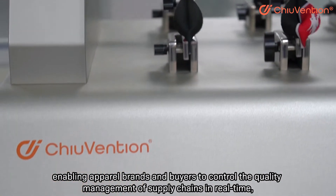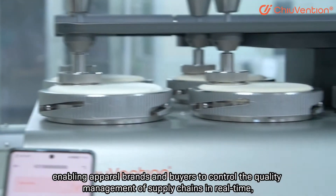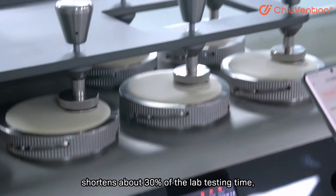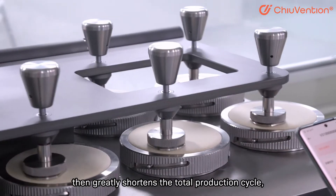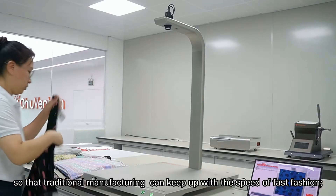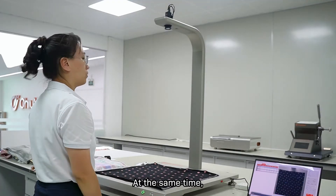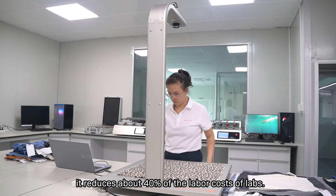It shortens about 30% of lab testing time, greatly shortening the total production cycle so that traditional manufacturing can keep up with the speed of fast fashion. At the same time, it reduces about 40% of the labor costs of labs.